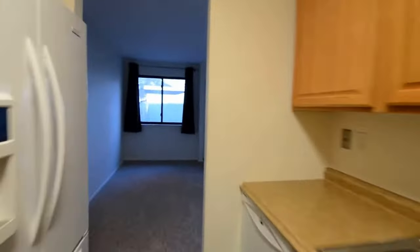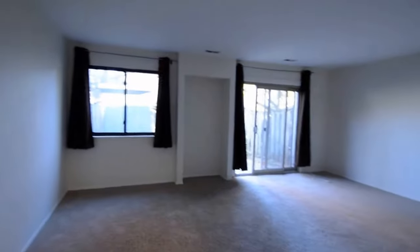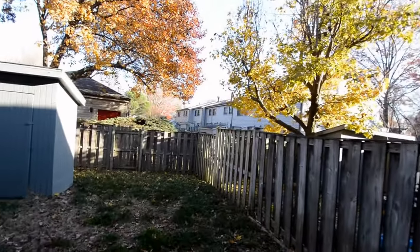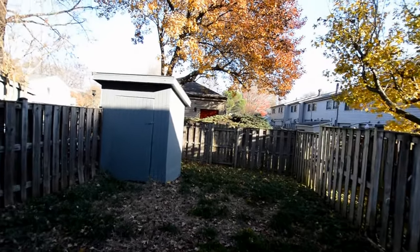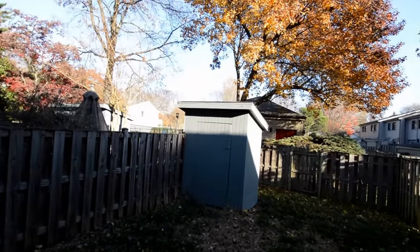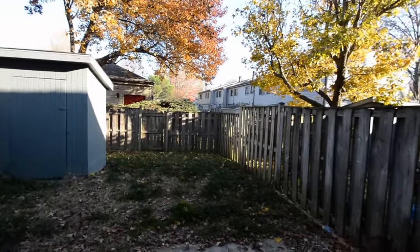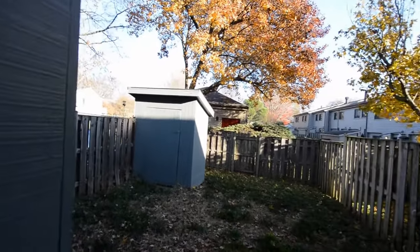This leads into a huge, beautiful living room. It has a sliding glass door into a fenced backyard area with a storage shed. There's also a community pool right behind the fence — you just go out the back door and directly over to the pool.